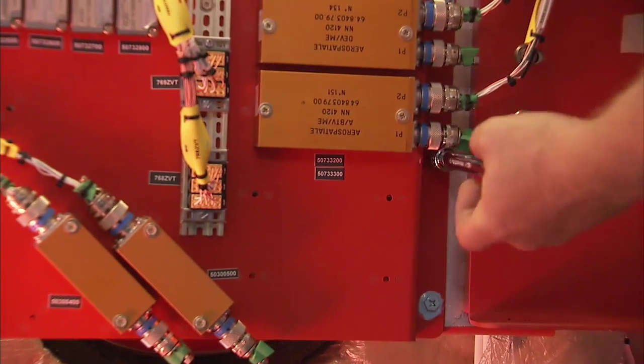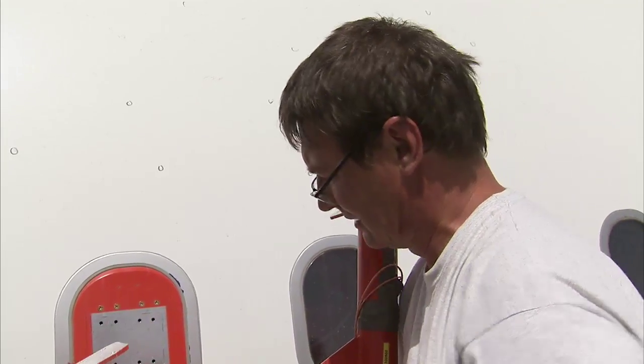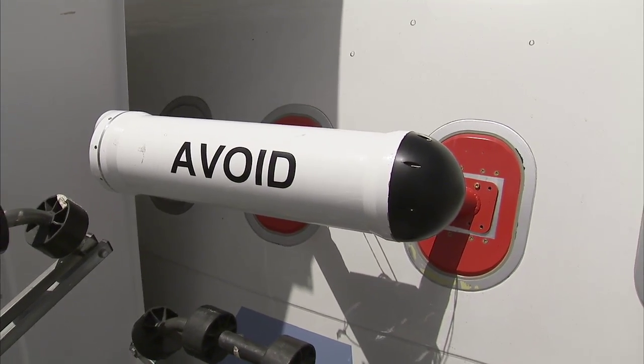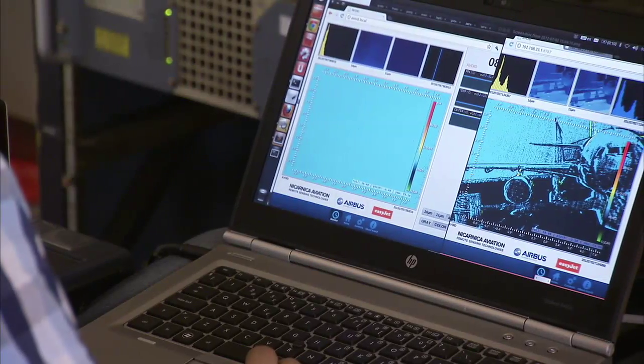Here we are testing today a new sensor on an aircraft for the first time, which uses infrared technology — already used in space observation from satellites — to detect the presence of a real volcanic ash cloud in the sky and potentially avoid it. That is also why the sensor has been named by its inventor, Dr. Fred Pater, the AVOID sensor.